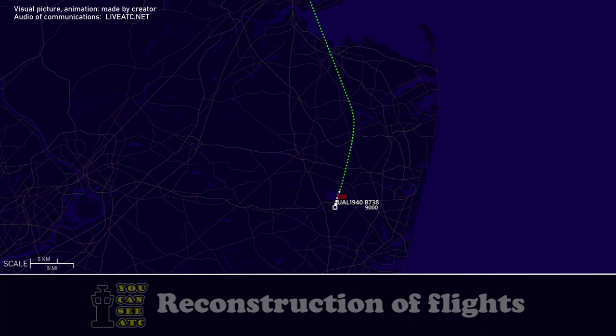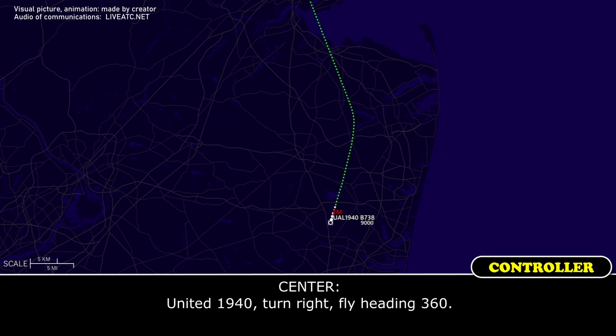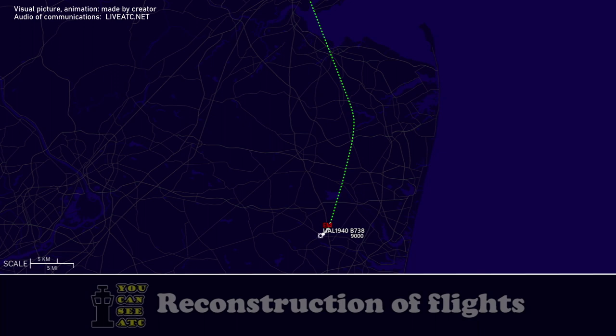ATC: 'United 1940, just before I give it to you — you wanted a vector back to Newark, correct?' United 1940: 'Affirmative.' ATC: 'United 1940, turn right heading 360.' United 1940: 'Right 360, United 1940.' ATC: 'United 1940, do you need any assistance at the field?'